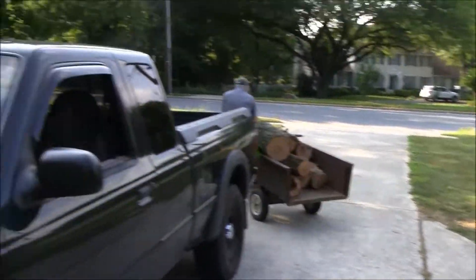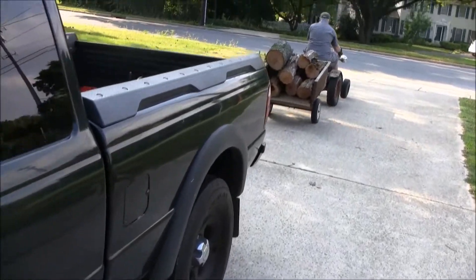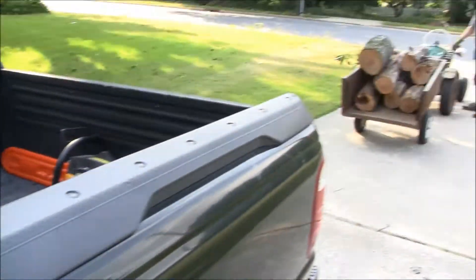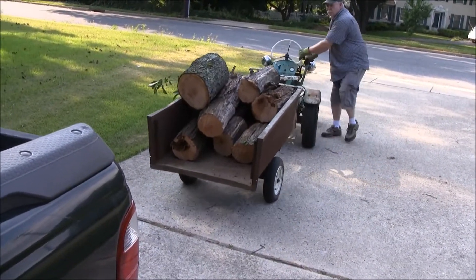Got all this firewood here. And here's the Ranger. We're going to load this all in the back and see how a Ranger likes loading firewood. This isn't a whole lot, but we're going to get the heavy stuff later. So we'll get a nice load in the back of here.